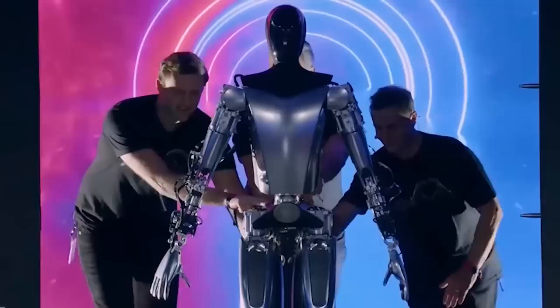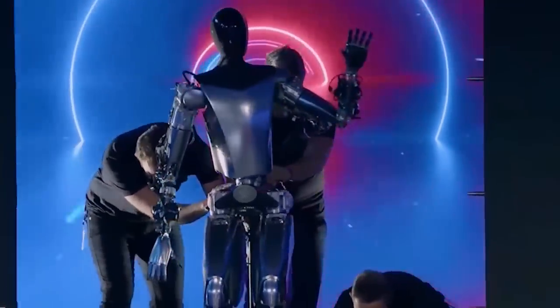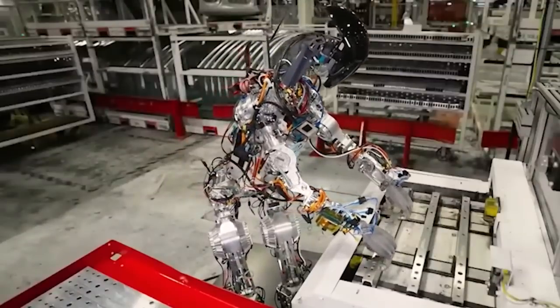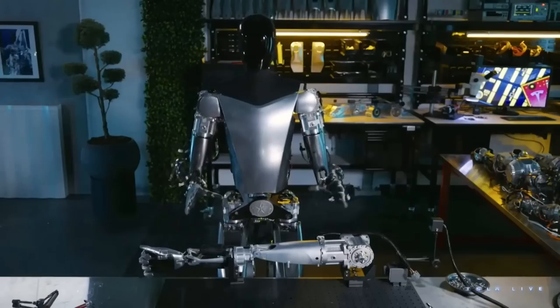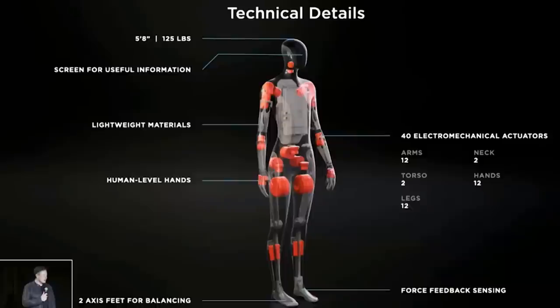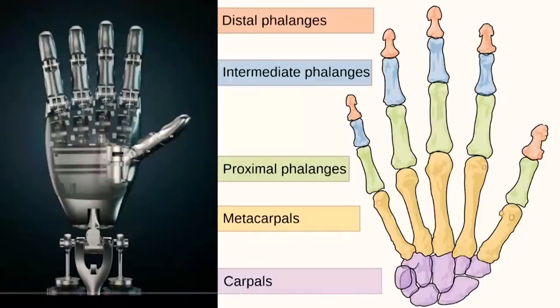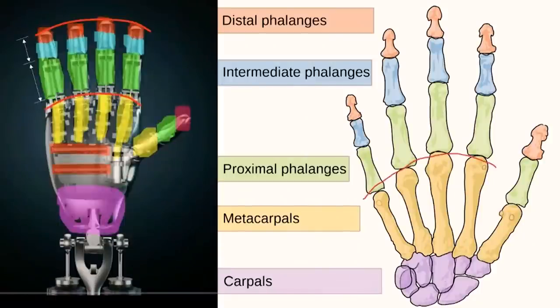In this video, you will meet a robotics expert who believes that Tesla will already have 500 TeslaBots before the end of this year, and they will already be useful in the factories. The bots will have many use cases, and we will review this list. He will also review each and every part of the bot, how they are made, how they work, and what he thinks they can do.